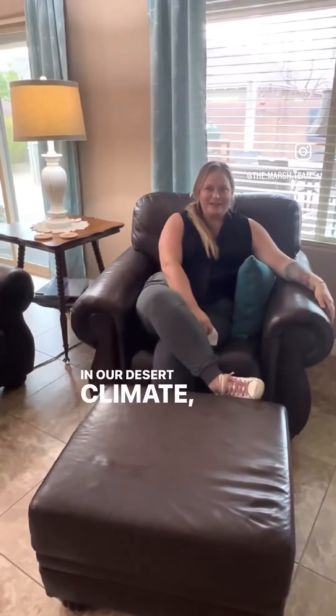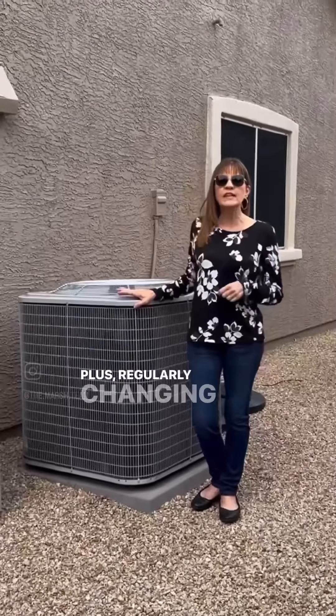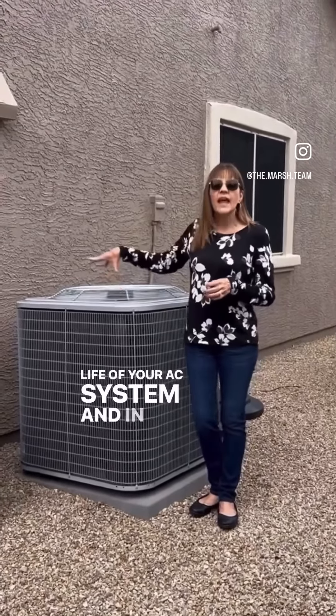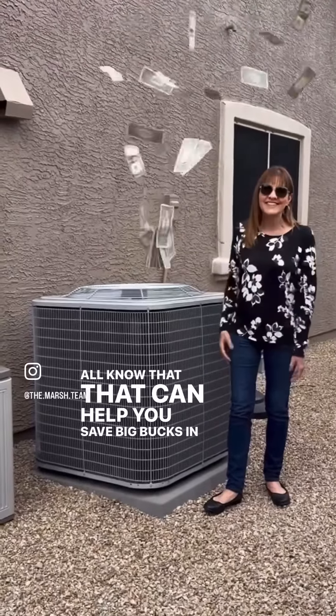In our desert climate, dust and allergens are a constant battle. A clean air filter can significantly reduce these irritants, making your home healthier for your entire family. Plus, regularly changing your filters can help extend the life of your AC system. And in these hot Arizona summers, we all know that can help you save big bucks in the long run.